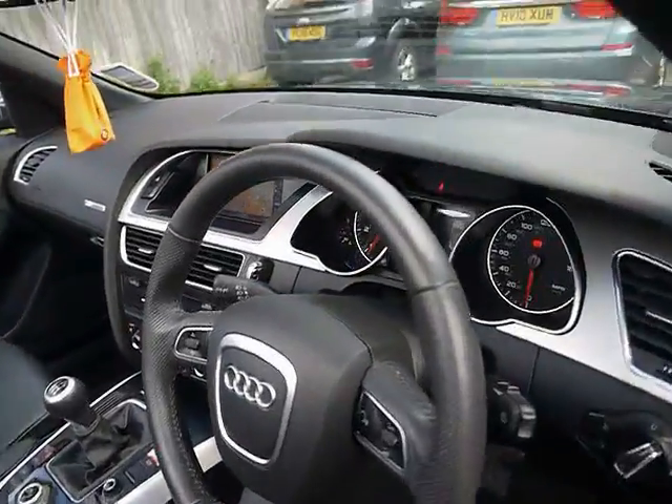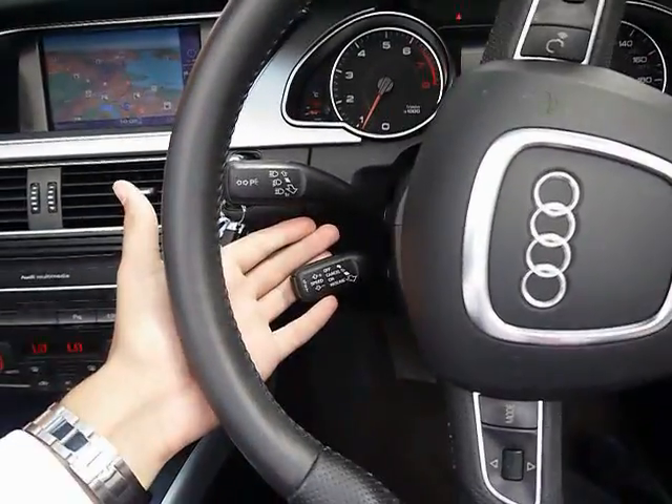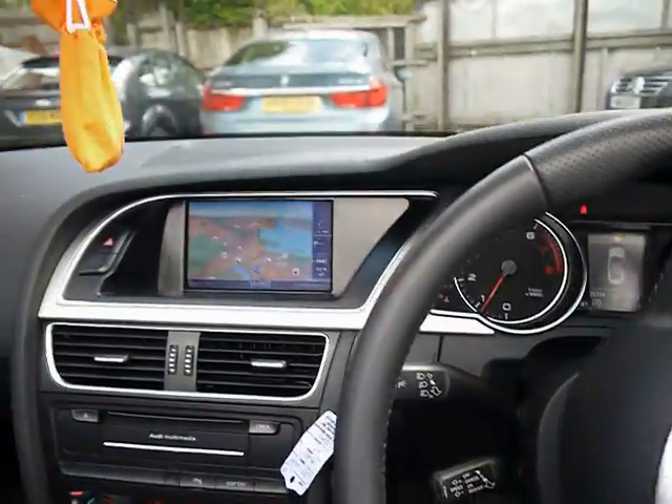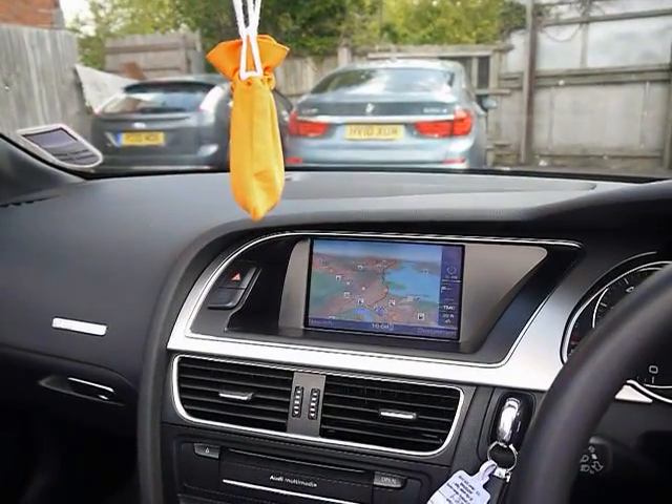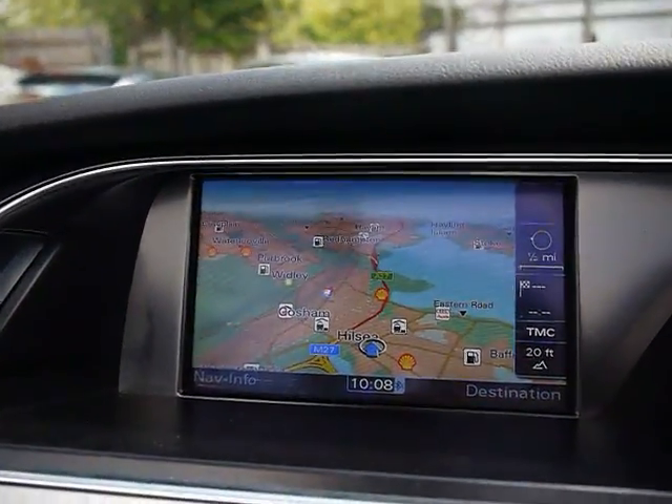At the front we have automatic headlights and rain sensors. There's a multi-function S Line steering wheel with cruise control on the stalk just behind. The Audi multi-media interface features a large colour display and full 3G HDD satellite navigation.